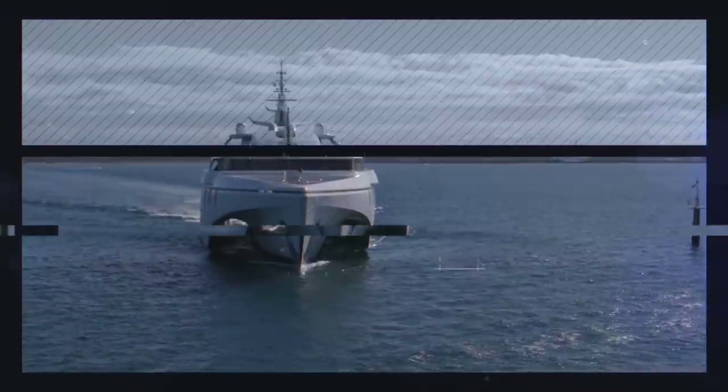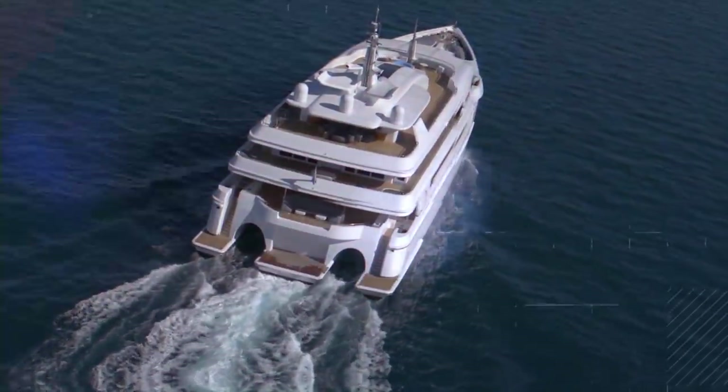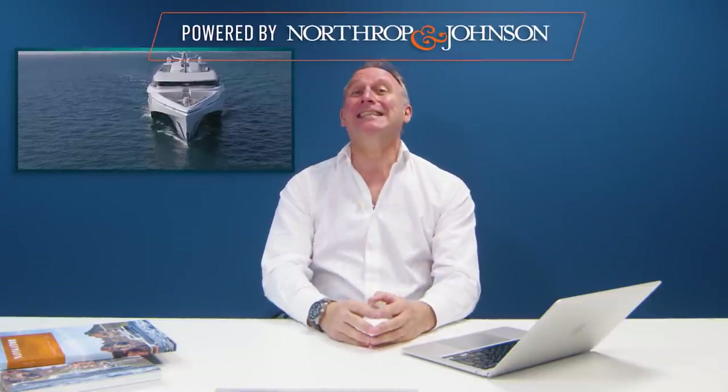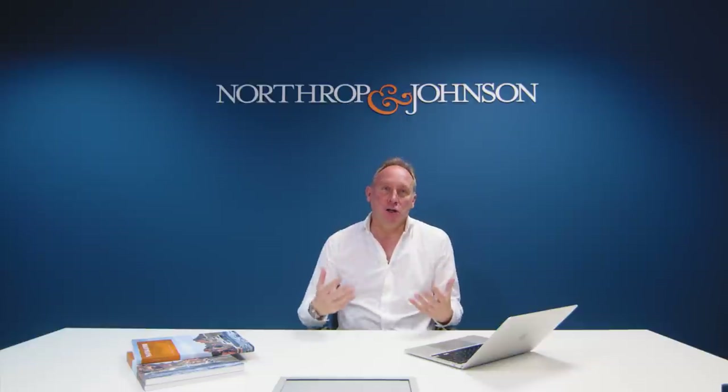What is this incredible looking yacht? Who built it? And why should you be interested? The yacht is called White Rabbit and it's 84 meters long. She is the largest trimaran in the world. She was built by Echo Yachts. There are so many unusual features about White Rabbit that I wanted to tell you about.